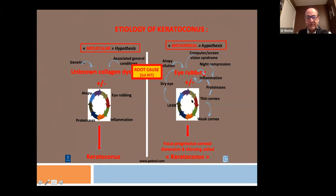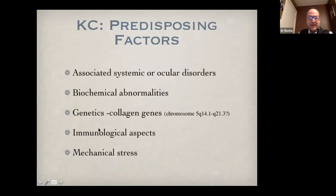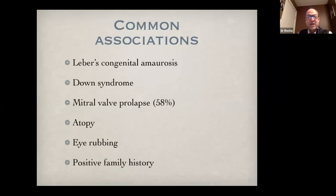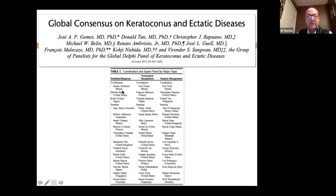Other associated factors include mechanical stress, genetic factors, mitral valve prolapse, atopy, eye rubbing, and a positive family history. When seeing patients, ask these four questions: Is there a history of allergic disease and eye rubbing (which should be stopped)? Also ask about sleep apnea, floppy eyelid syndrome, and mitral valve prolapse. There seems to be an association with these four factors.